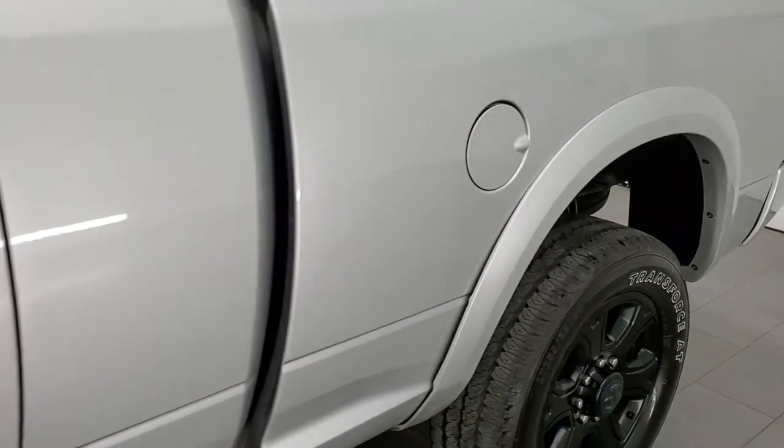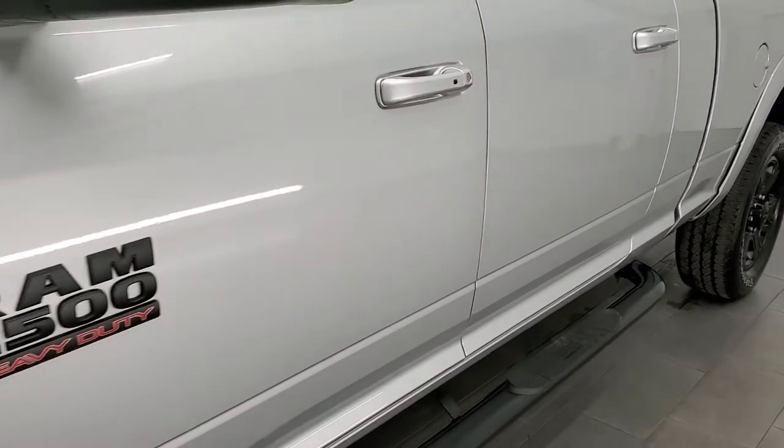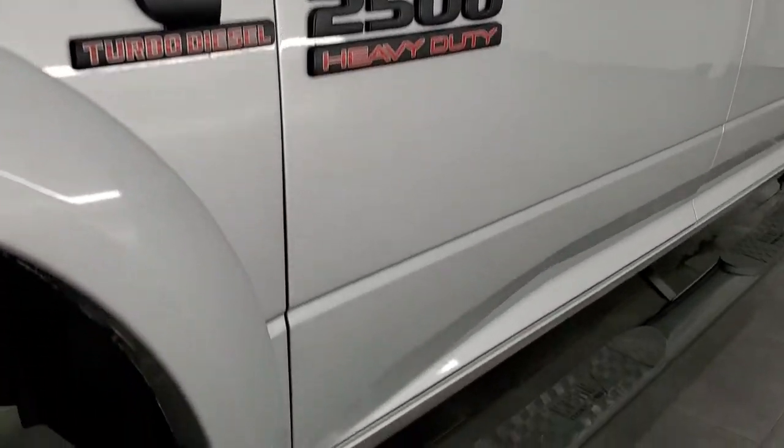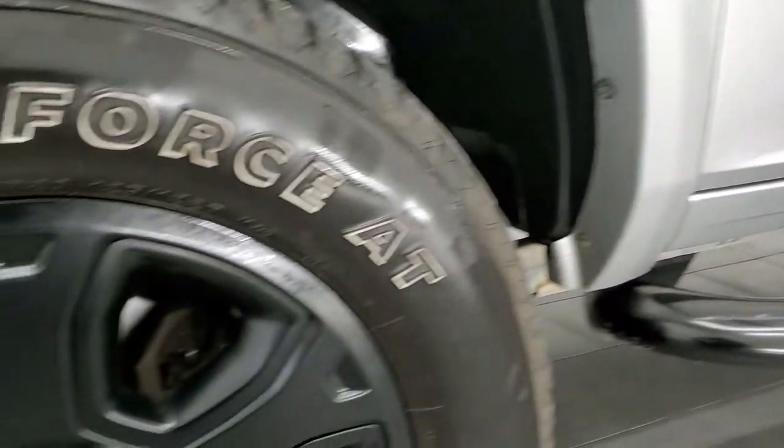And if you like the video and want to subscribe to our YouTube channel, where we do videos of our new and used inventory each and every day here at Summit Auto — in the upper right hand part of the screen is a subscribe button. Click that and then click the bell notifications; you'll get updates every time we do videos here at Summit Auto.